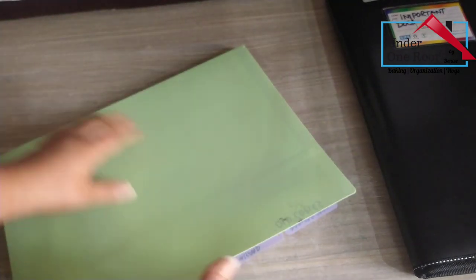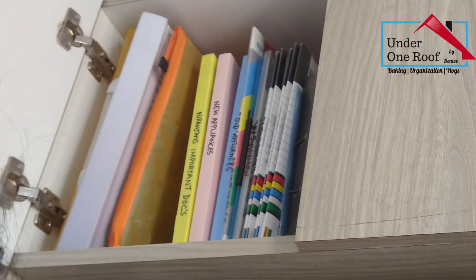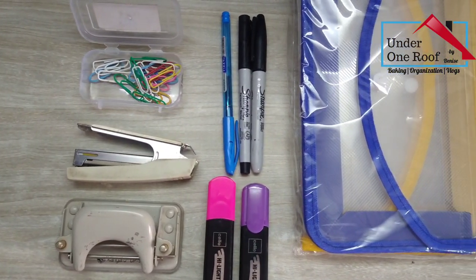Before we go to the steps, there are two things that we need: a dedicated space for our documents and some stationery. And now we're ready to start.